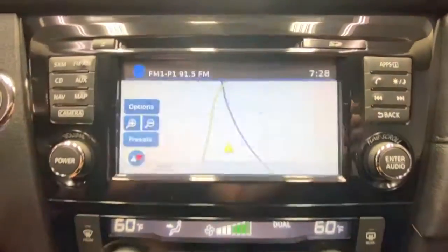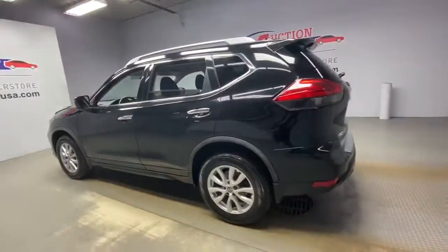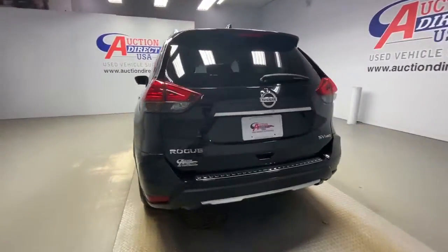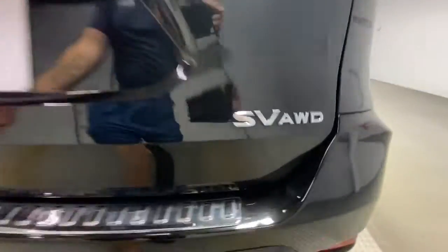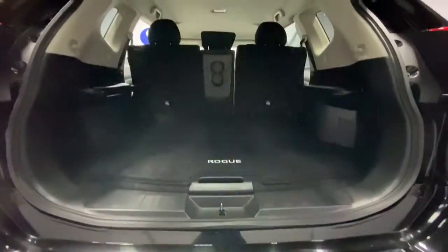Comfortable and capable, this sporty four-door hatchback brings confidence along on every journey. These are just some of the great options this vehicle comes with: all-wheel drive, keyless entry, heated mirrors, remote engine start, keyless start, satellite radio, backup camera, steering wheel audio controls, multi-zone AC, blind spot monitor.